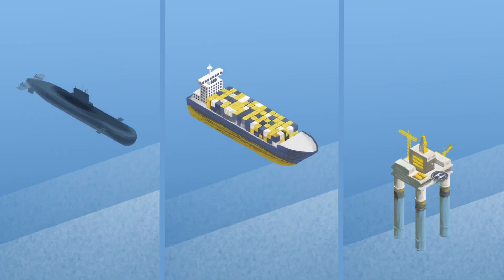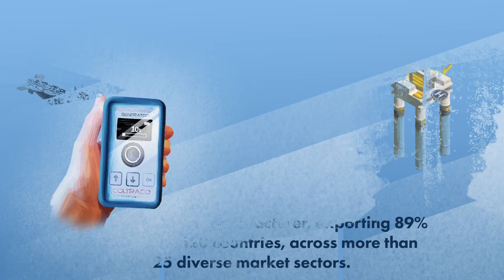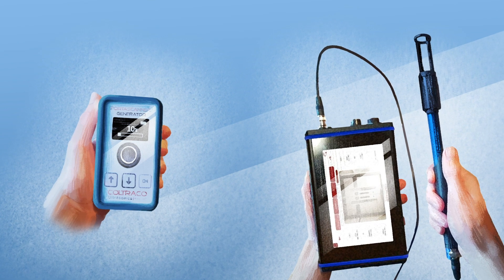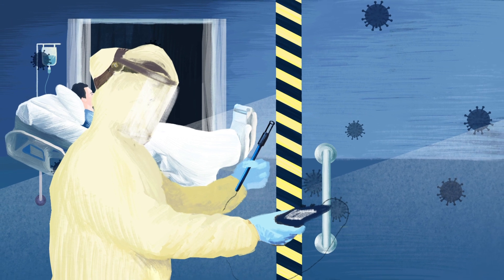So we designed a solution, supported by Innovate UK alongside our 30 years of experience. Simply place the generator towards the area to be tested. From the other side, take a photo with the receiver and point the sensor towards the structure.